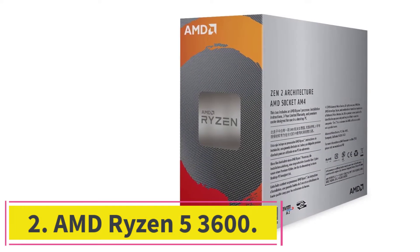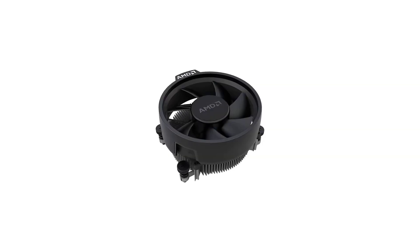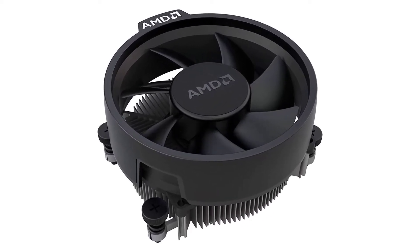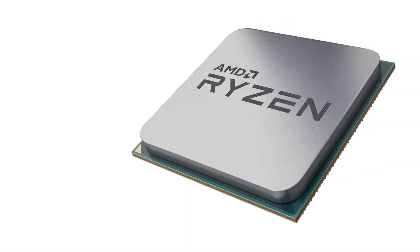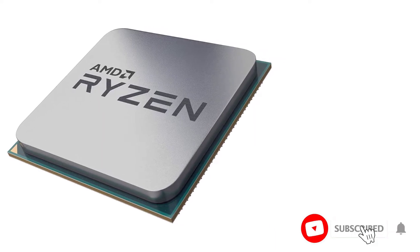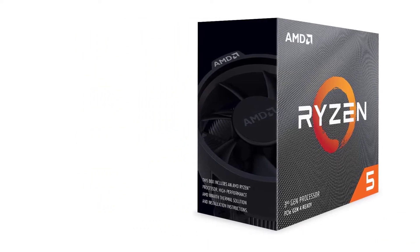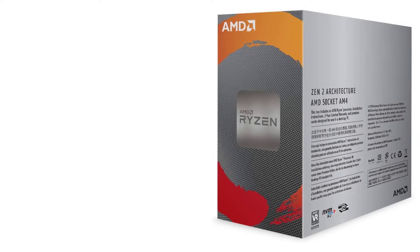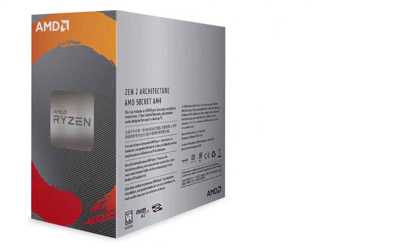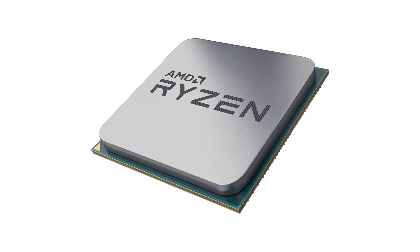At number two: the AMD Ryzen 5 3600. The Ryzen 5 3600 is one of the most popular CPUs on the market right now, because of its relatively affordable price while offering rich features. It comes with similar features to the AMD Ryzen 7 3700X, including AM4 support, PCIe 4.0, 35MB of cache, 4.2GHz turbo boost speed, 12 processing threads, and 6 cores. If you were buying an equivalent Intel chip with similar features, you might pay twice the price.